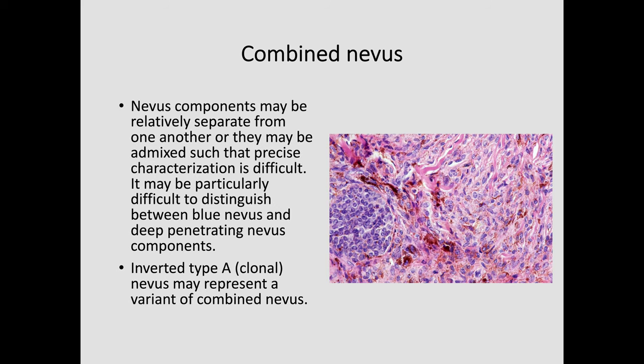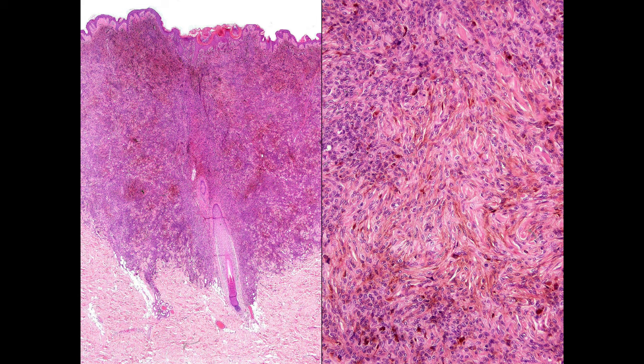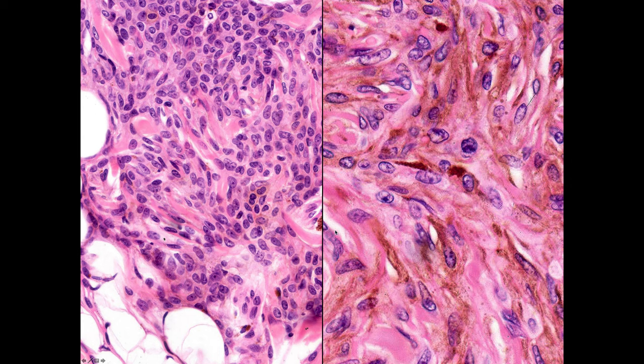Combined nevus doesn't imply any alteration in biological potential — it's just to recognize that multiple phenotypes may be present. Sometimes, as in this example, it's obvious: there are type B cells — that's the banal nevus — and there's a blue nevus to the side. This lovely example shared by Eduardo Colongi shows common banal nevus with great chunks of heavy pigmentation representing blue nevus components. At high power, there are type B nevus cells contrasting with the dendritic forms of the blue nevus.